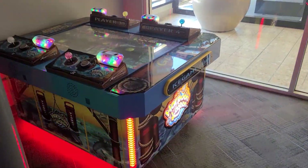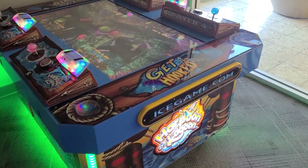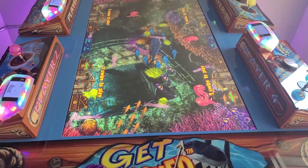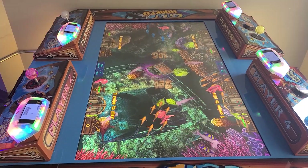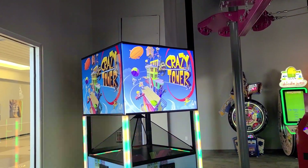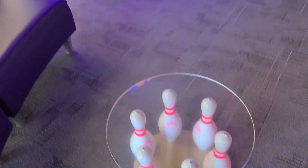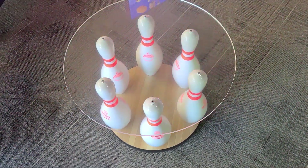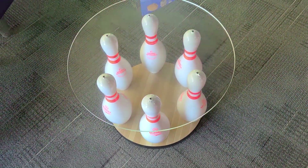Over here we have a Harpoon Lagoon. I have no idea what this is, but it looks colorful and bright and like some kind of competition game. And then Crazy Tower. I love these little tables here — they're pretty cool. There's a bowling alley here too, I'll show you guys.